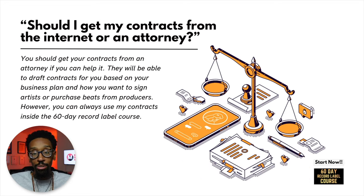Should I get my contracts from the internet or an attorney? You should get your contracts from an attorney if you can help it. They will be able to draft contracts based on your business plan and how you want to sign artists or purchase beats from producers. However, you can always use contracts inside the 60-Day Record Label course — and I do recommend you take those contracts to an attorney before executing them. If you have a contract online, you can take it to an attorney to redline it, and it should save you a few hundred bucks.